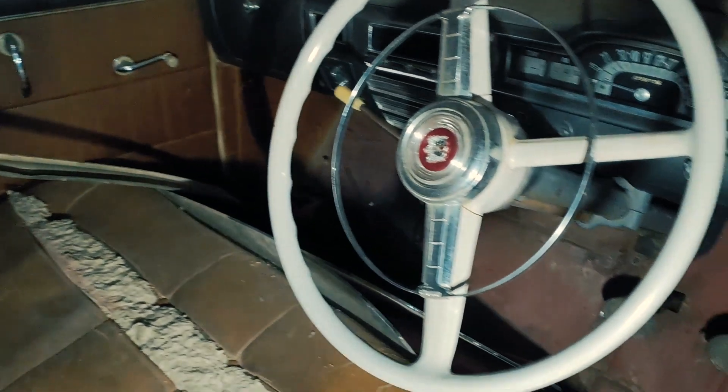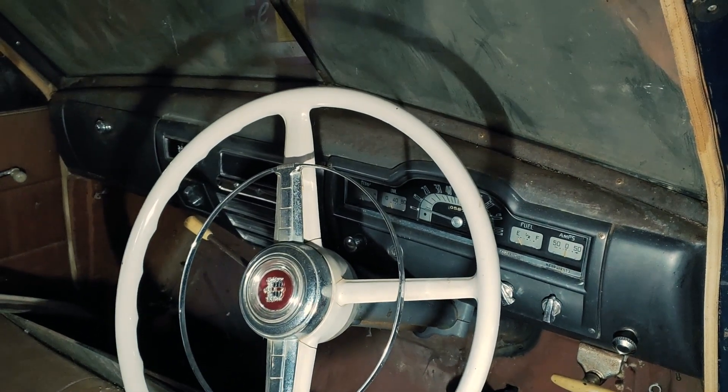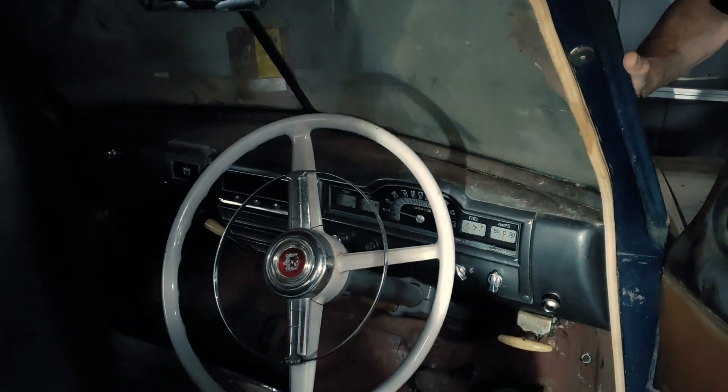Hopefully it'll drive similar. When you're sitting in the driver's seat, for all intents and purposes, it's an original Dodge.